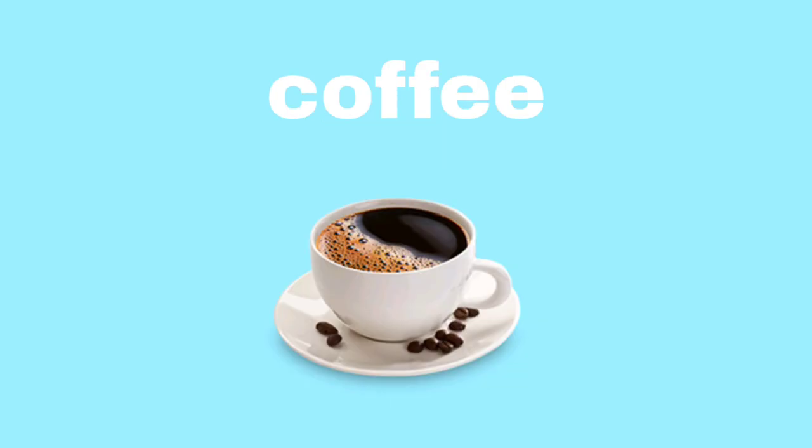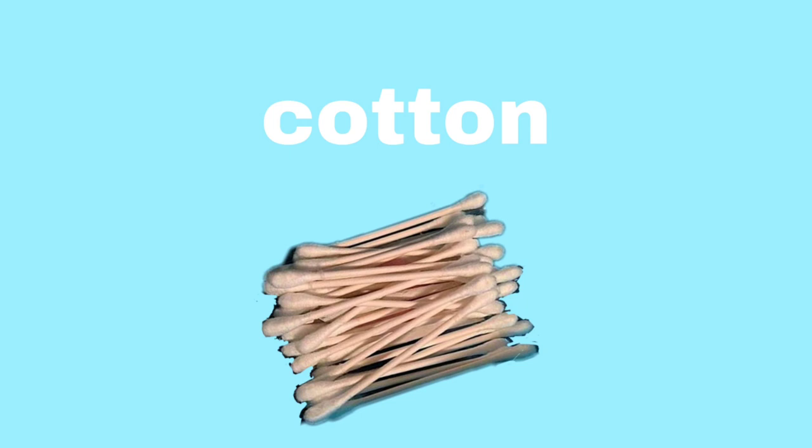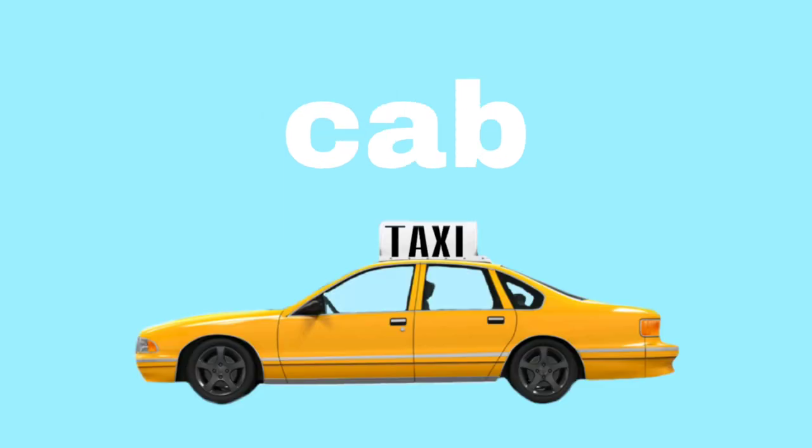Coffee. Coffee. Cape. Cape. Comb. Comb. Cotton. Cotton. Cab. Cab.